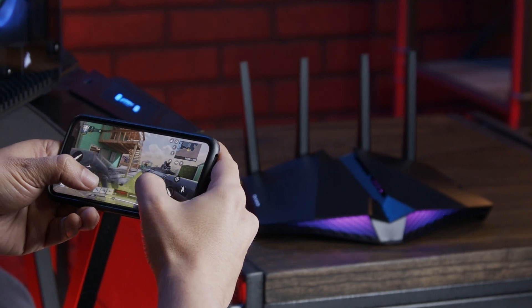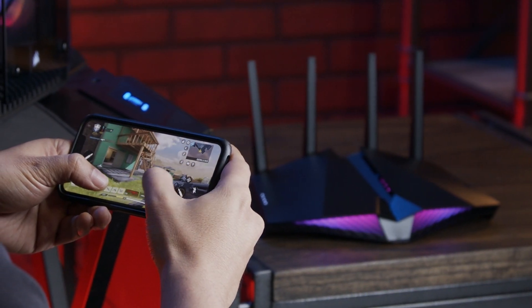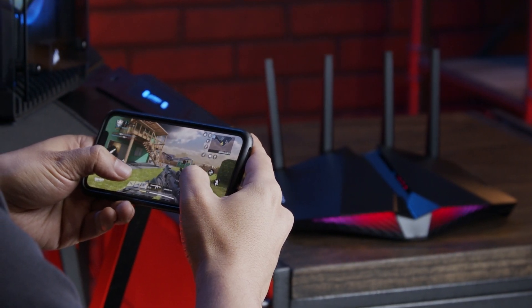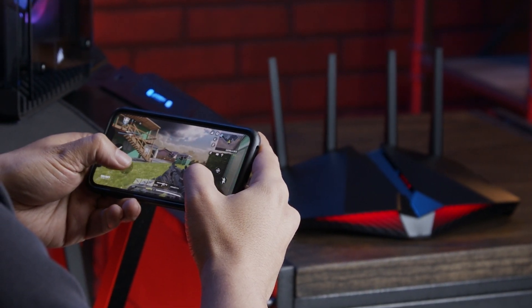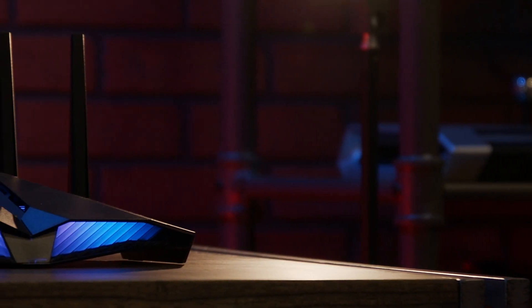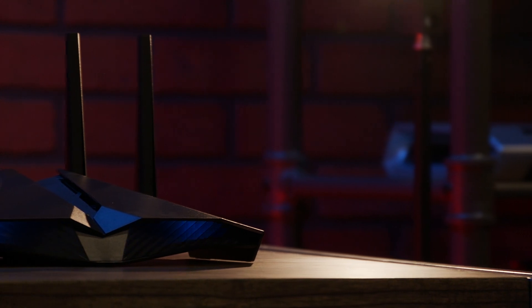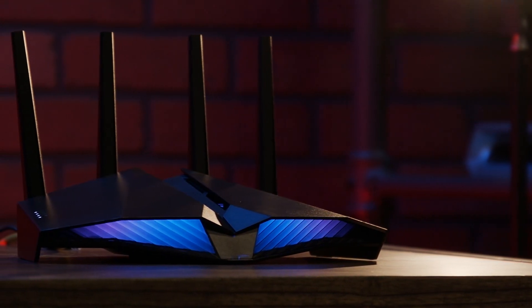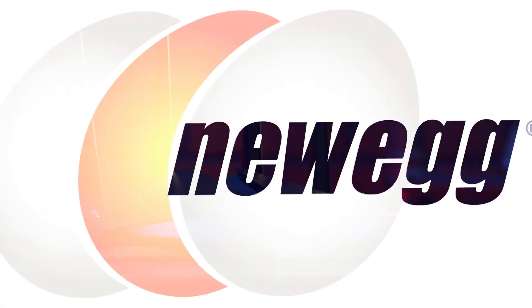And while advanced gaming features are the focus, these routers are also well equipped to handle streaming in 4K, downloading apps, or uploading photos to social media. If you're looking to take your gaming to the next level, consider upgrading your experience with the Asus AX86U or AX82U. Check out the links in the description below to pick them up on Newegg.